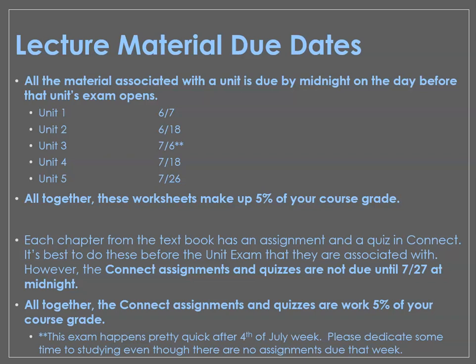For each one of those five units, there is lecture material that's due midnight the day before the exam opens — due at 11:59 p.m. on the day before the exam opens. So there's only two minutes before, for instance, Unit 1 material closes and the Unit 1 exam opens. Altogether, all of this work makes up 5% of your grade.